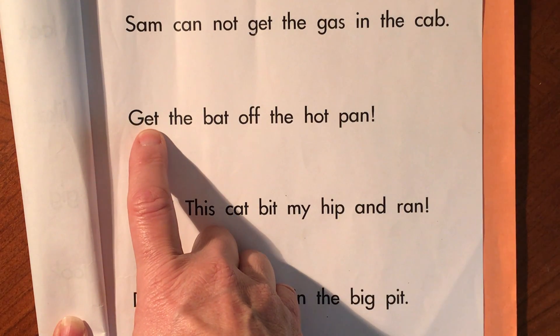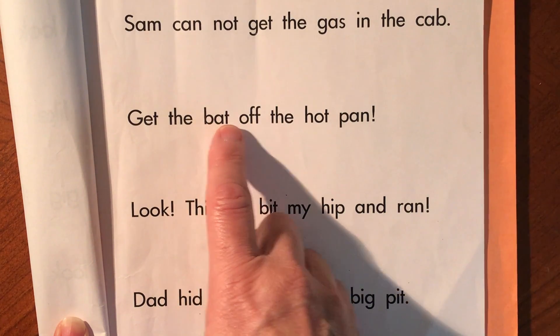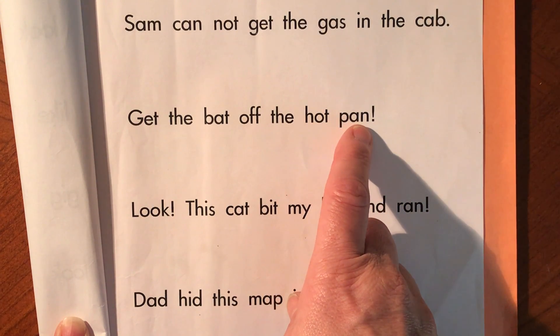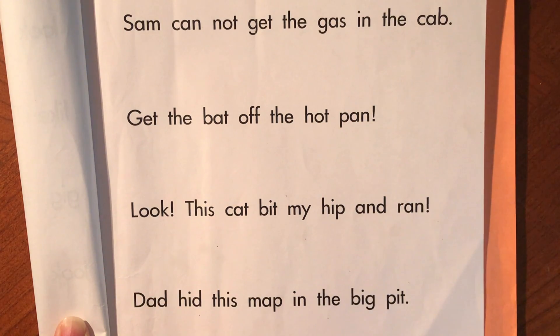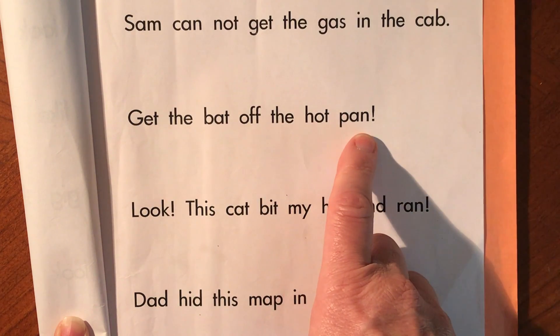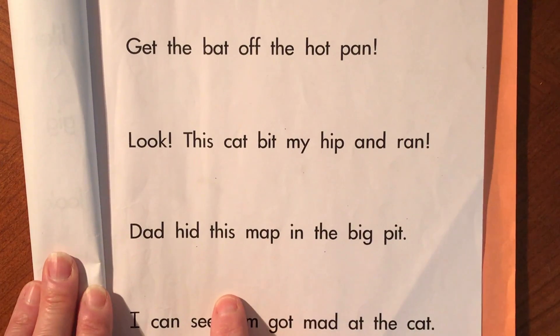Get the bat off the hot pan! There's an exclamation point, so when I press record I would say it with more excitement. Get the bat off the hot pan! Then I could press pause again and practice my next sentence.